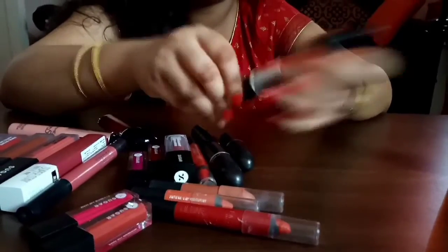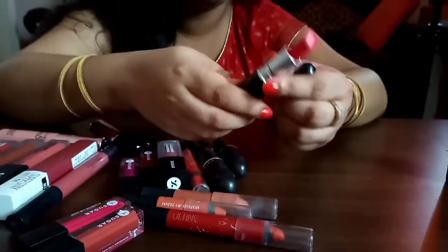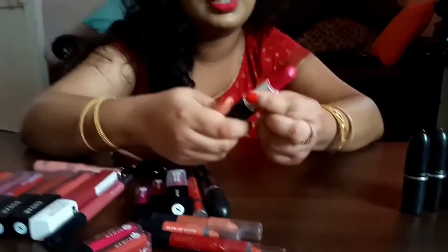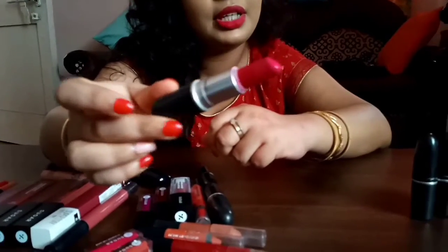The third shade is Relentlessly Red, from the Retro Matte range of MAC, also 1500 rupees. The fourth shade, again from MAC, is All Fired Up from the Retro Matte collection — 1500 rupees. Here's how that shade looks.